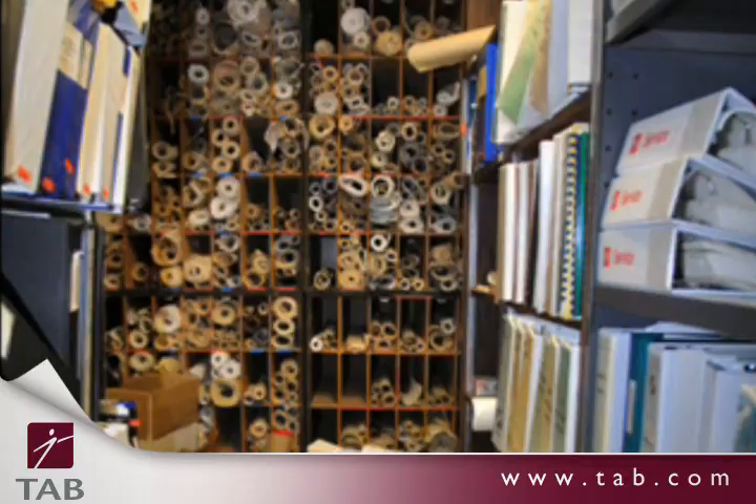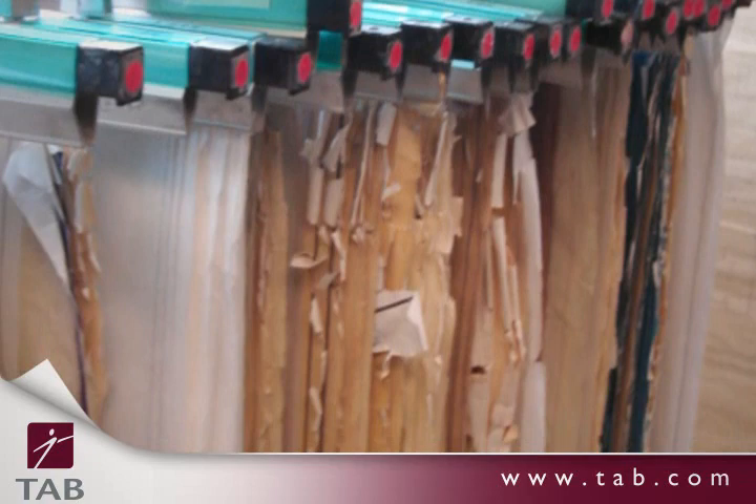Filing should be simple. But why is it that large and unruly documents don't get the same star filing treatment as smaller documents? Large documents are either ignored or they're stored in hard-to-access and expensive large cabinets or hanging file systems. Tab has it figured out. Here's how to take the complexity out of filing large documents and empower you and your team to get organized faster.